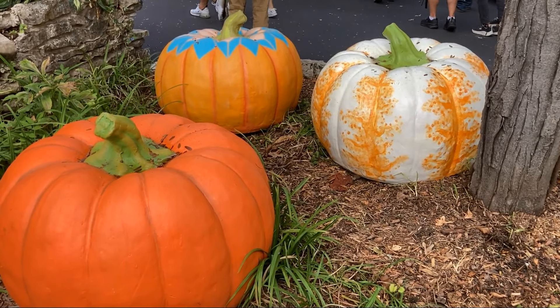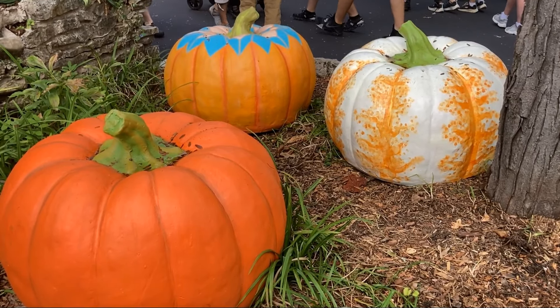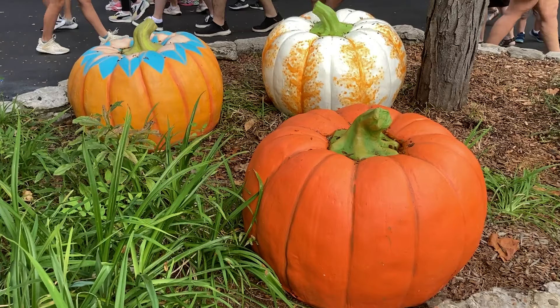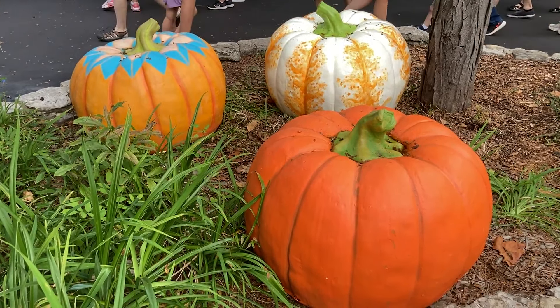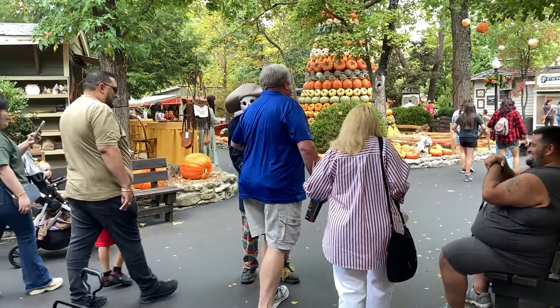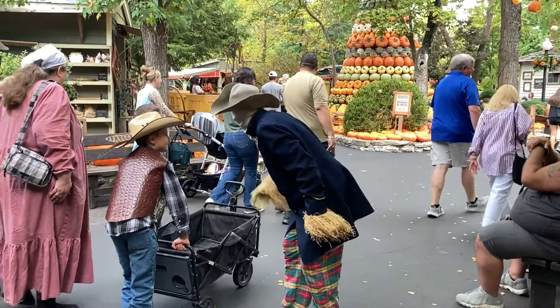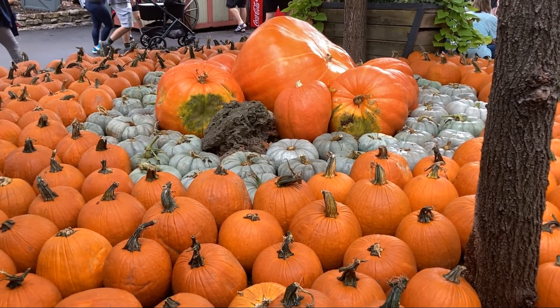There's the big pumpkin decorations. I remember the one with the blue on it from last year, but I think the white one's new. I don't remember that orange one either — it's the plainest one. They probably had it before. I just got jump-scared by a new character wandering around. They have a scarecrow this year.